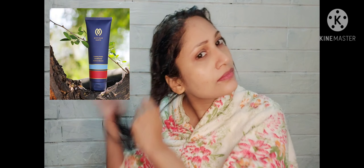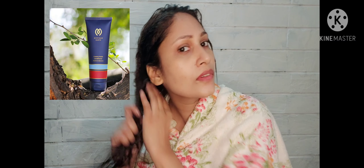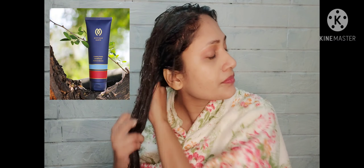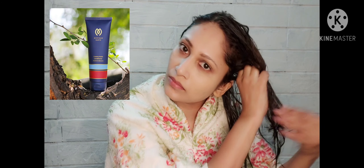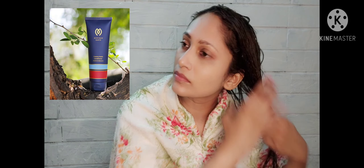This conditioner is creamy whipped banana pulp infused with gloss-enhancing silk protein. It also contains brahmi and aloe extracts that help repair damaged hair fibers. With regular use, hair becomes soft, silky, smooth and intensely nourished.